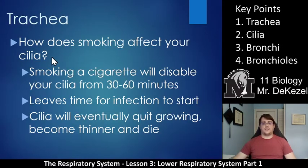Smoking a cigarette will disable your cilia for 30 to 60 minutes. In that time, the cilia cannot wave and the mucus, bacteria, viruses, and toxins you've inhaled from smoking can settle into your lungs. This leaves time for infection to start, and you do not want infections in your lungs — it can be very damaging and have lifelong effects. Eventually if you keep smoking, the cilia will die, quit growing, become thinner, and lose their function altogether. This is essentially why people get a smoker's cough — they're not able to properly clear their lungs continuously.